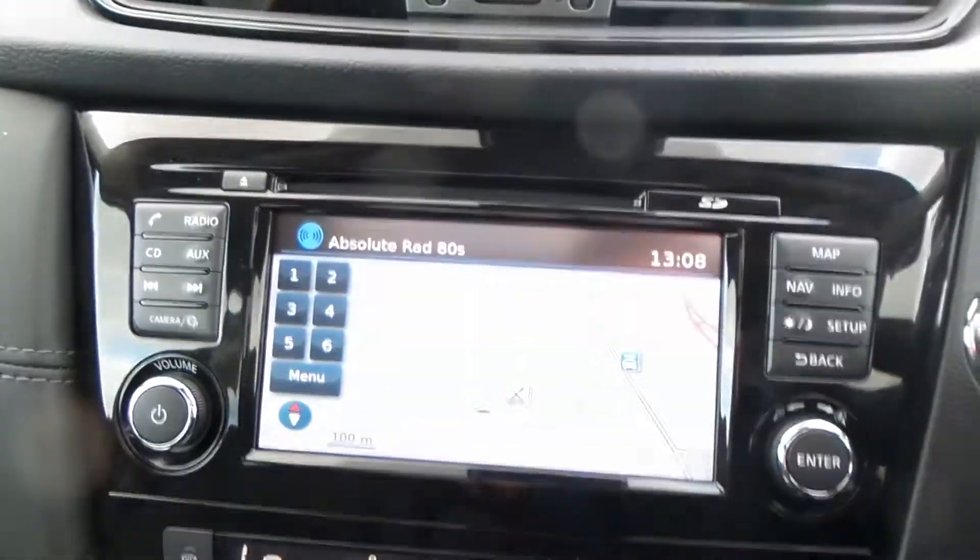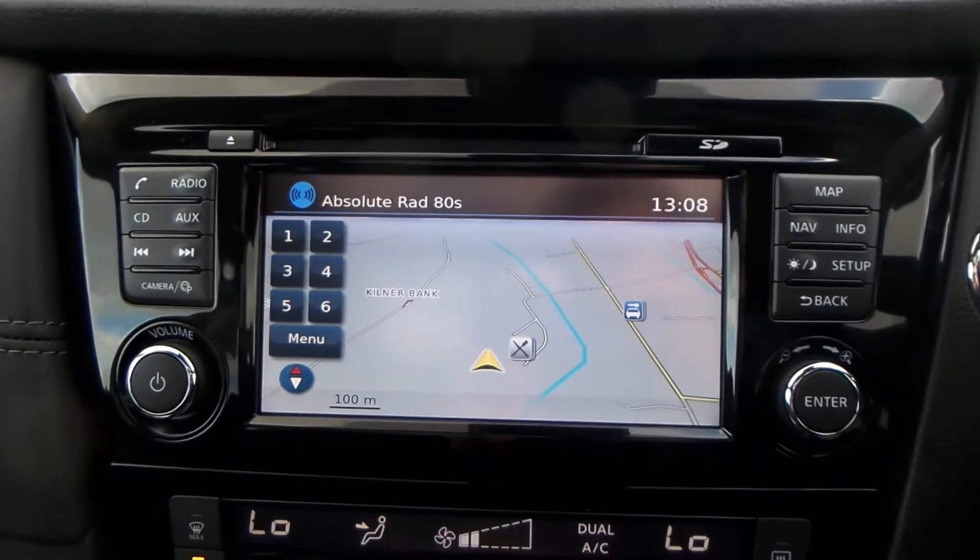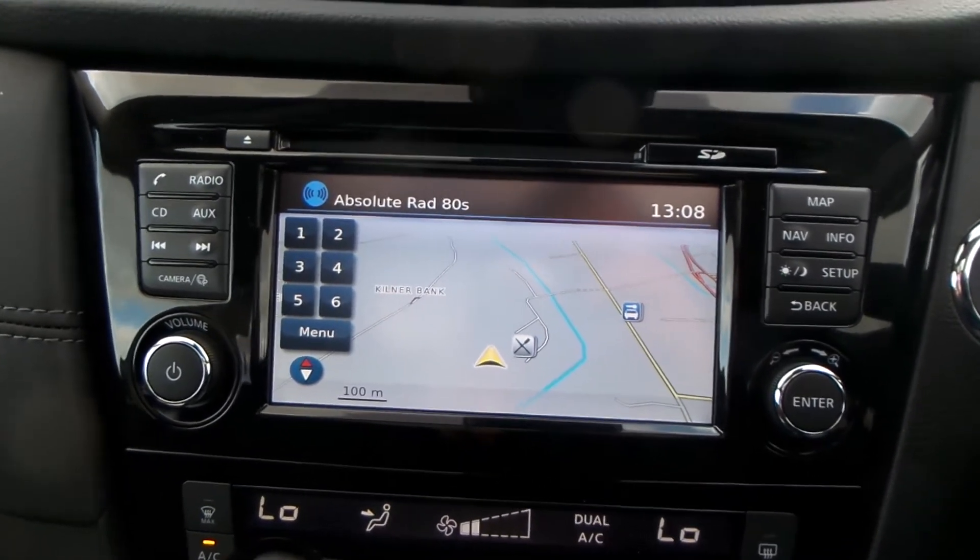Climate control and aircon, a built-in sat-nav, CD player and radio with FM, AM and DAB with this model.